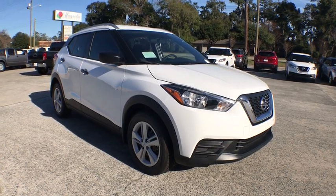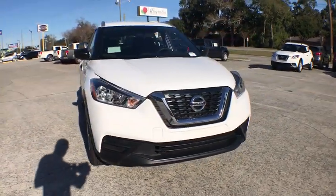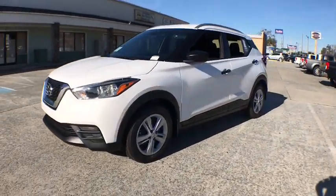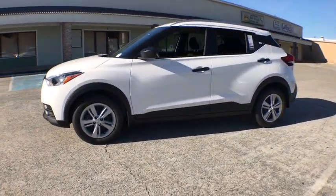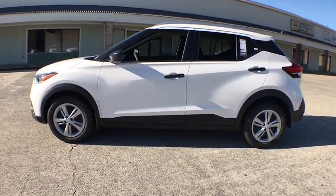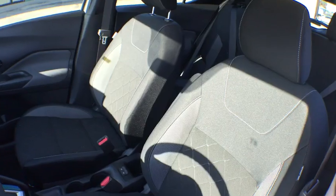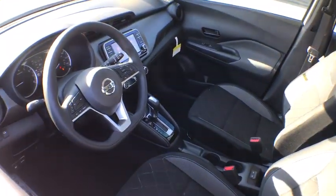2018 Nissan Kicks. The Nissan Kicks is a crossover vehicle that will demand attention with its styling and impressive performance. Plenty of interior room allows for a comfortable ride while including all the latest technology features. This vehicle has less than 100 miles.